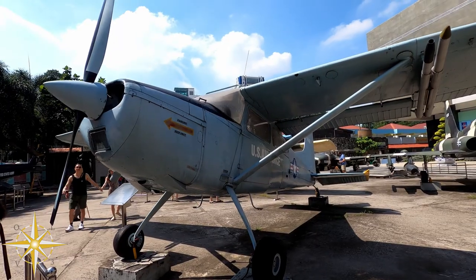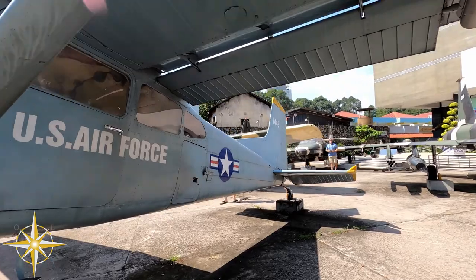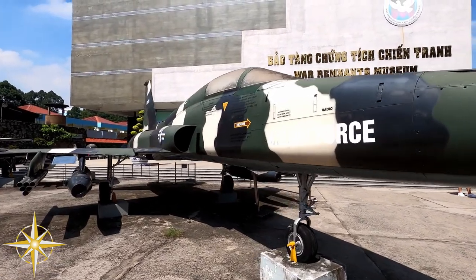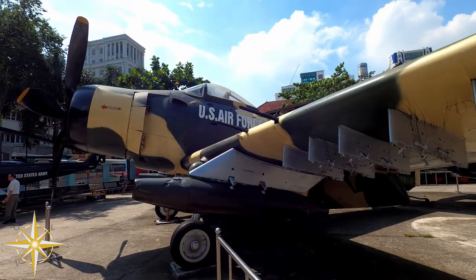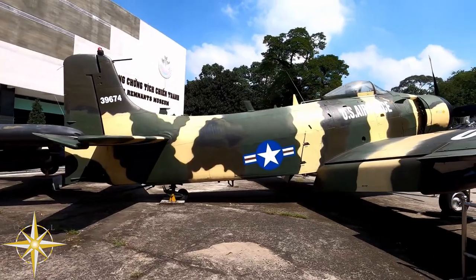This Cessna U-17 was used for military assistance in the Air America program. This F-5A Freedom Fighter was supersonic and able to compete with the MiG fighters of its day. The Douglas A-1 Skyraider is a single-seat attack aircraft that saw service for over 40 years.